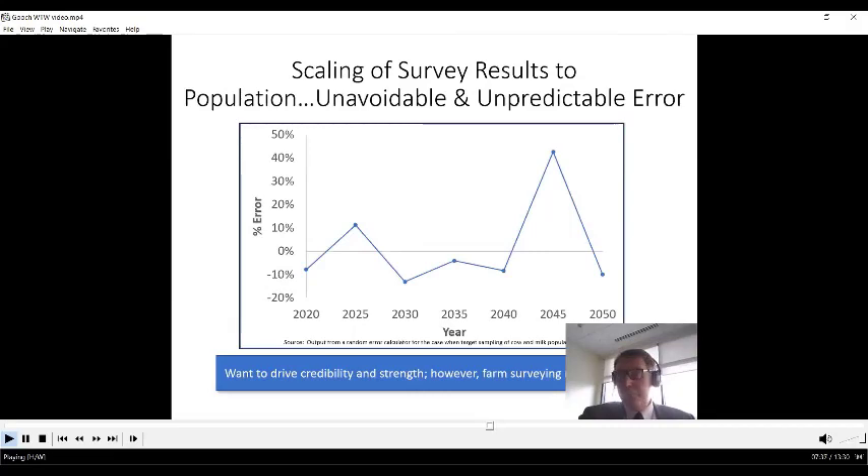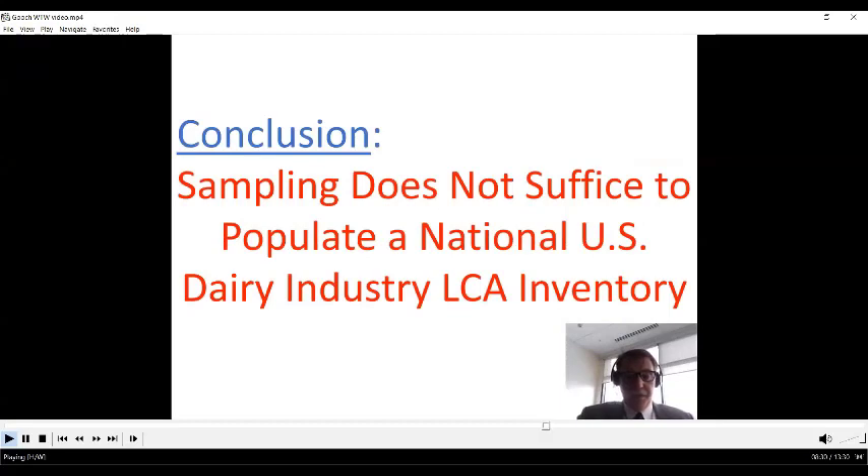Using a random error calculator developed for this work — specifically for milk and cows surveyed — running it randomly for every five years from 2020 to 2050 and plotting the results shows the error ranging from below zero (under-predicting greenhouse gas emissions in 2020) all the way up to 40-plus percent above zero in 2045. Since we're working toward a goal and reporting progress every five years, we don't want this kind of error. In summary, sampling does not suffice to populate a national U.S. dairy industry LCA inventory analysis.